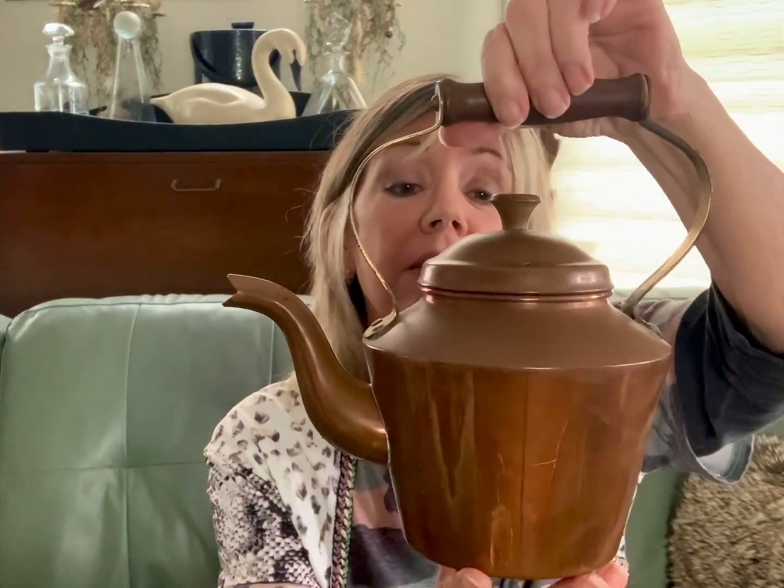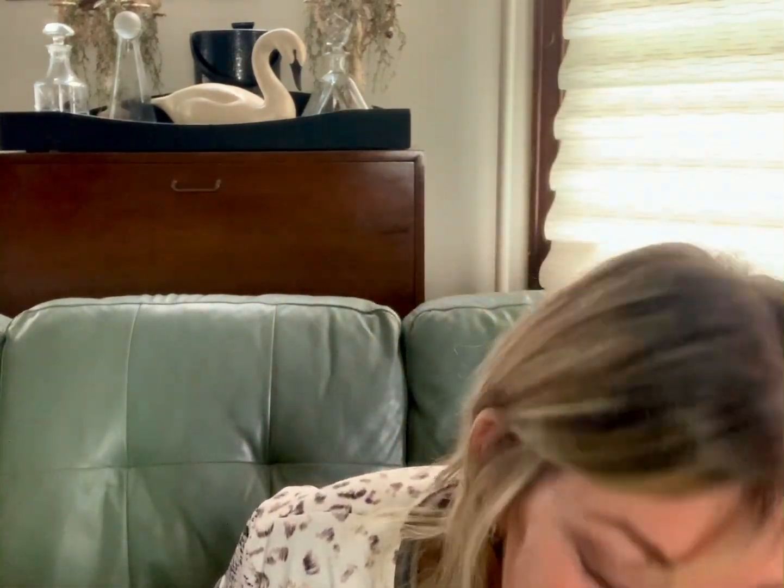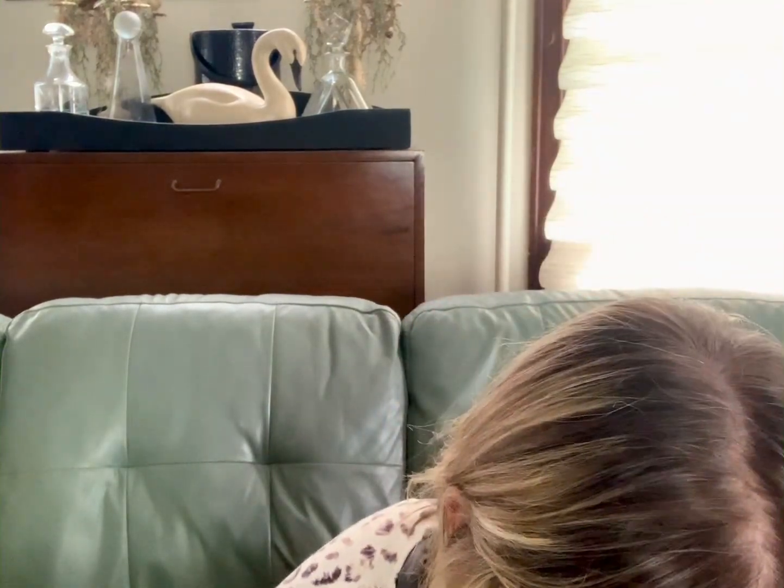This is a little copper tea kettle — I think the handles are brass and the top is wood. Super cute, in great shape. This came from an estate sale. I had really good luck at estate sales this week.